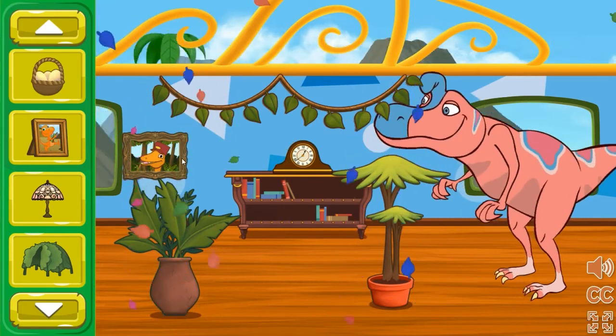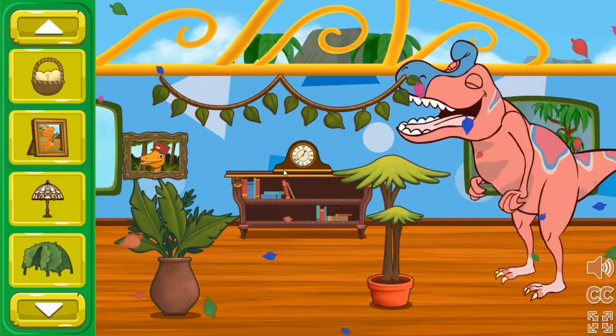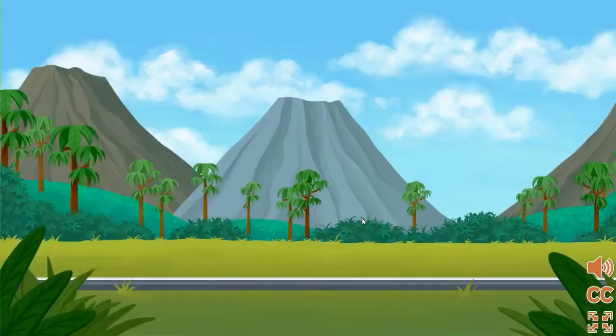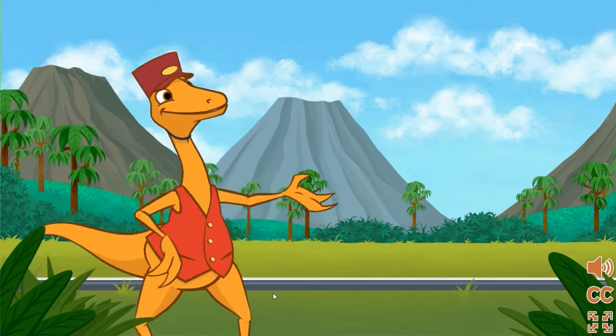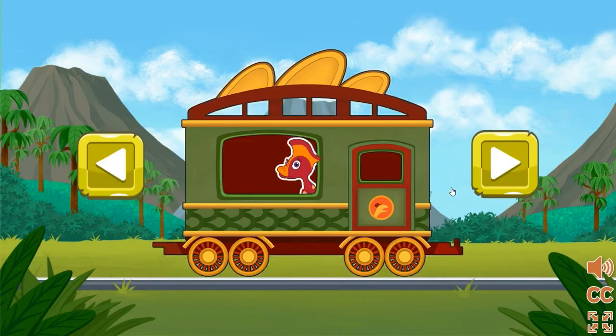This train car looks amazing. Wow, they look really pleased. Great job helping them feel comfy and happy for the journey. Let's decorate another dinosaur's train car. Choose another passenger and train car to help. Click here to choose this car.